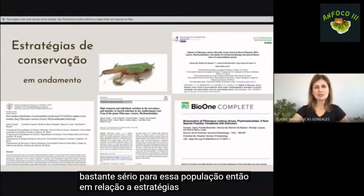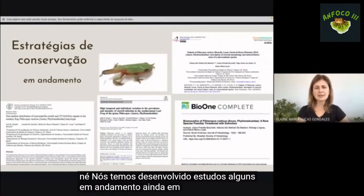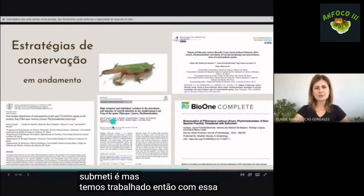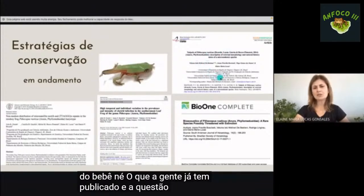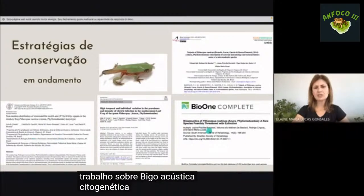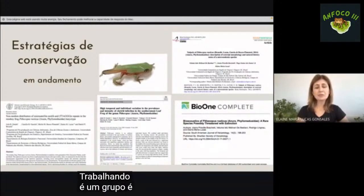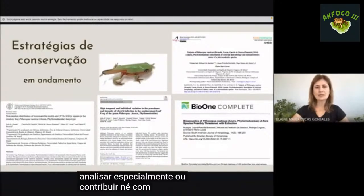Em relação às estratégias de conservação, temos desenvolvido estudos: sobre Bd, sobre o girino, bioacústica e citogenética. É um grupo de pesquisadores trabalhando com essa espécie, tentando contribuir com a conservação.